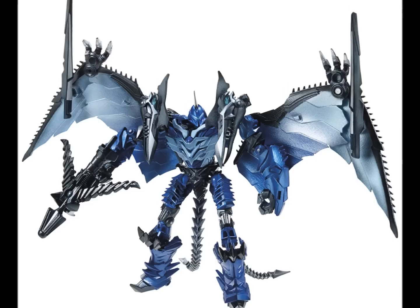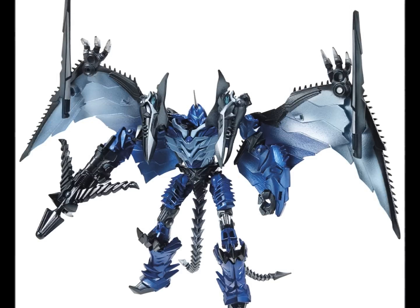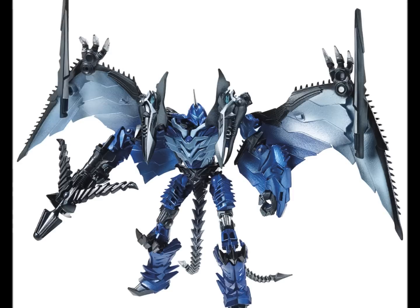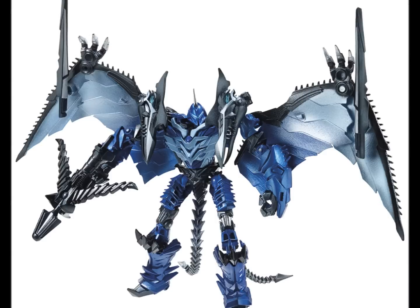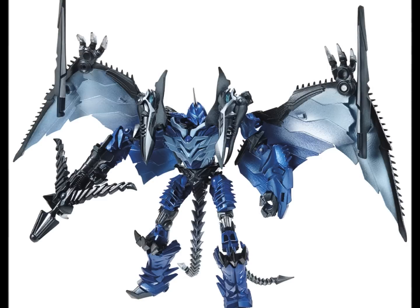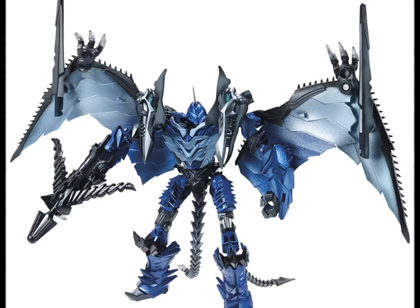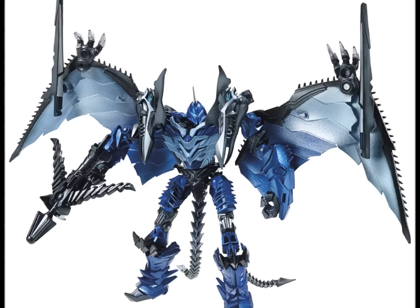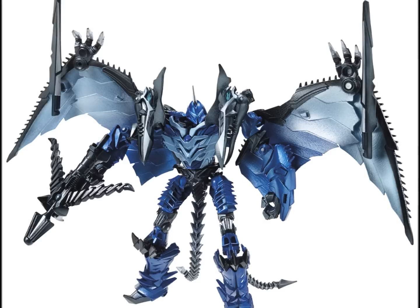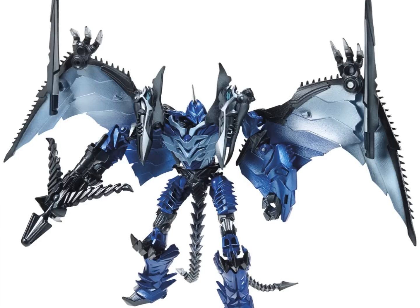Strafe looks really cool — I love his color design, very Cybertronian, very alien with all the spikes. There's a recurring theme with the Dinobots where the beast head appears on the shoulders, and with Strafe having two heads that's quite a bit to work with. His actual robot head is very similar to the rest of the Dinobots — the same horn as Grimlock and the same visor-style eyes as Scorn. I'll definitely be getting him.